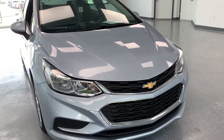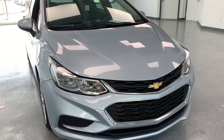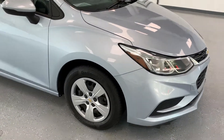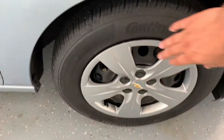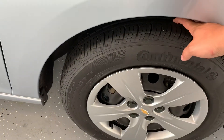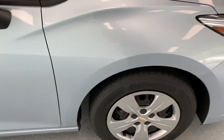Starting up front here is the typical Cruze styling — it was redesigned around 2015 or so, they refreshed the front end, and I think the 2016 started the new body. It still has that front end on it. We do have a steel rim covered up with a silver hubcap, mounted up with a Continental Pro Contact tire. That tire is about 7/32nds of tread, so a little better than 70% of its original depth still on the tire.